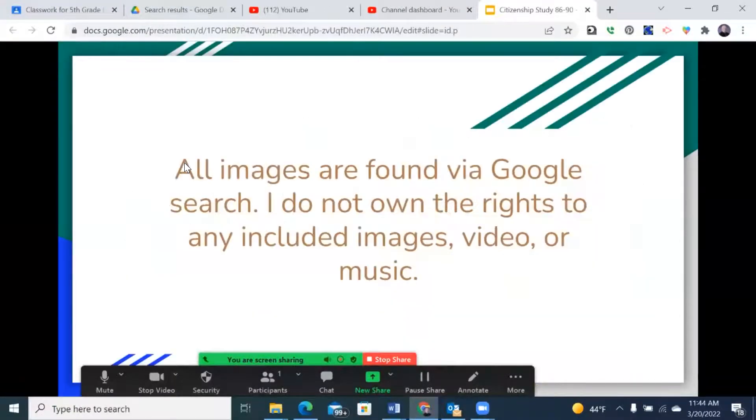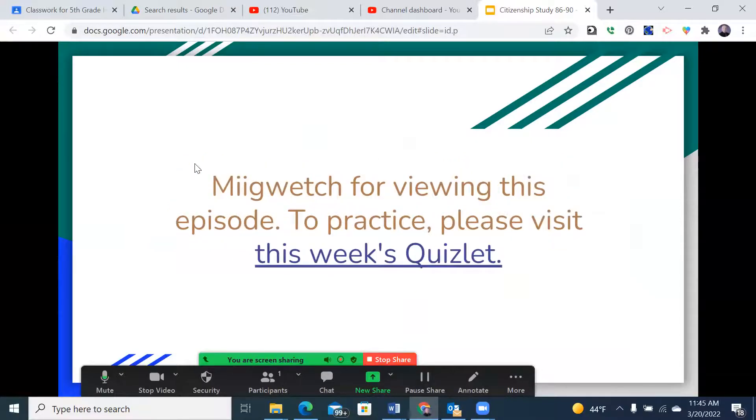That wraps up this week's episode. All images found within are via Google search — I do not own the rights to any included images, video, or music, and all are intended for educational purposes only. Miigwech for viewing this episode. To practice, please visit this week's Quizlet at the link included within your Google Classroom and the attached Google Slide.